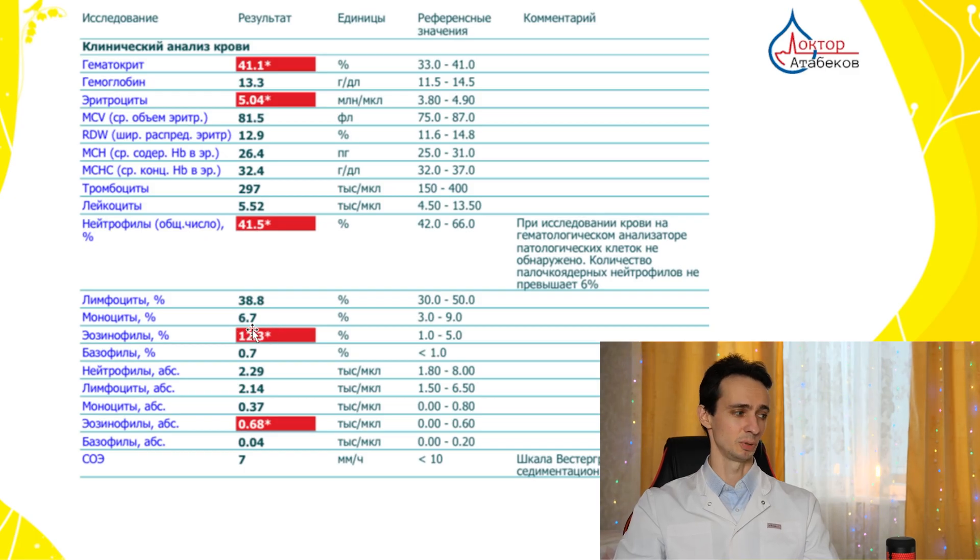When somebody gets blood test results and sees that eosinophils are increased, you must always check whether it is a percentage or an absolute count. We need to watch the absolute counts of eosinophils. Normal is from 0 to 0.6. If they are increased up to 1.5, that means it's a mild increase.